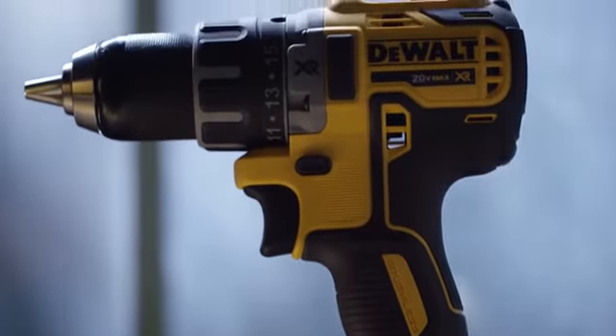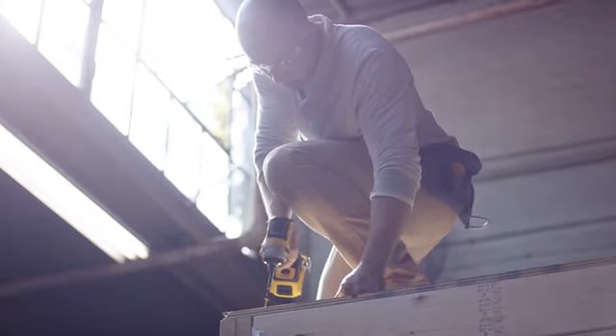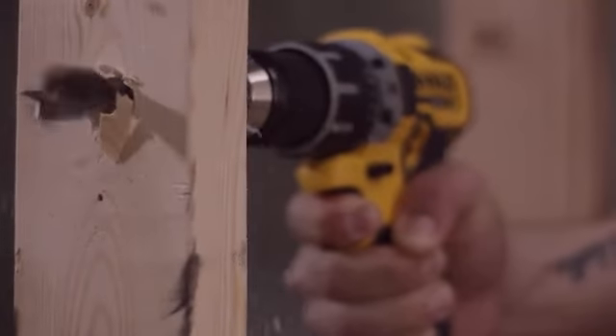With next generation DEWALT XR brushless motors, designed to meet your needs, engineered to outperform, and built guaranteed tough by DEWALT.